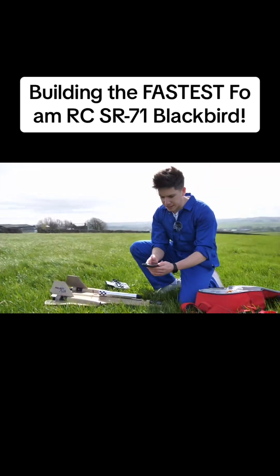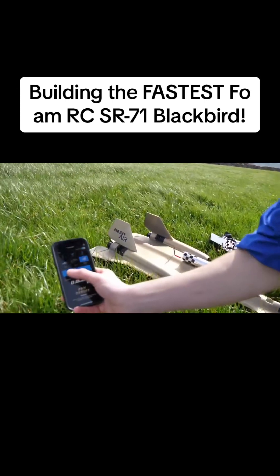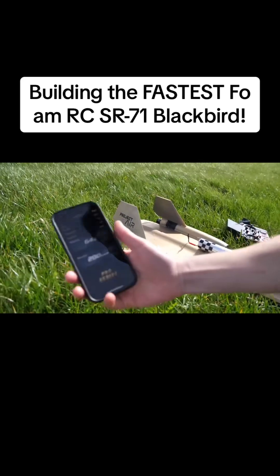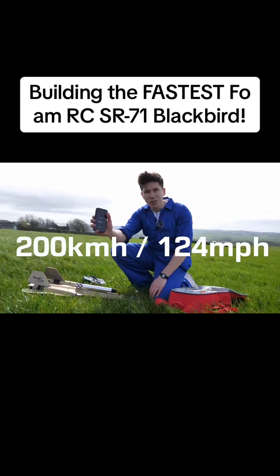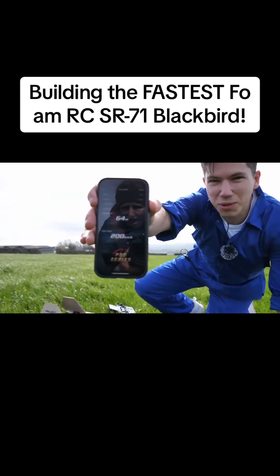Well, it's sort of in one piece. It's a bit dug into the ground — look at this, it's proper stuck in. Oh my god, it's actually wedged in. I can't actually pull it out of the ground. There we go. So, the big question — how fast did it go? It read 200 kilometers an hour exactly. That is pretty impressive.